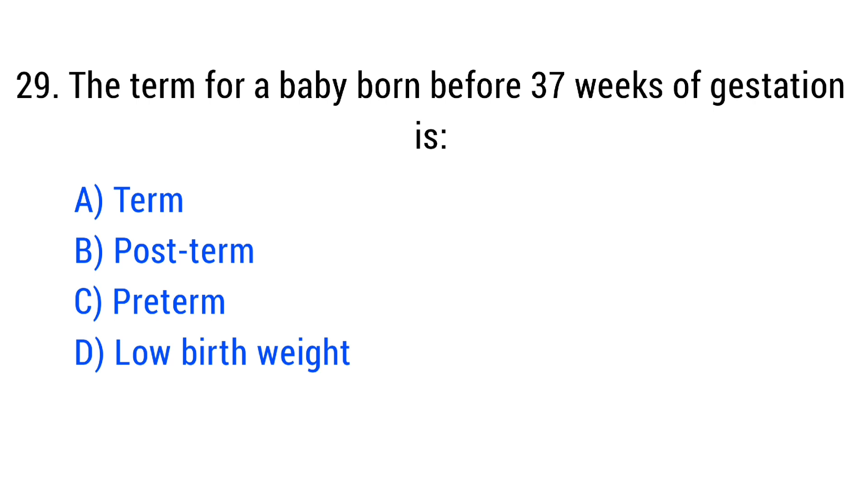Question number 29. The term for a baby born before 37 weeks of gestation is? The right answer is Option C: Preterm.